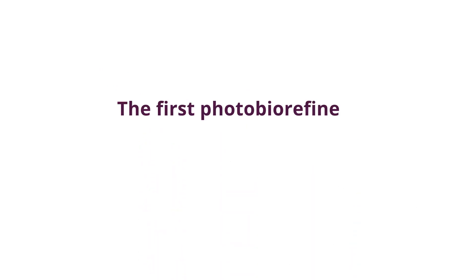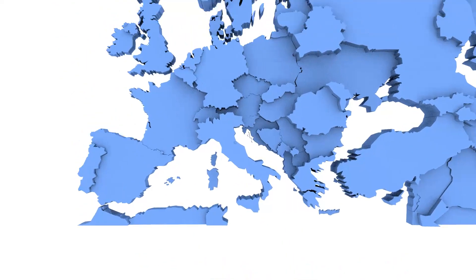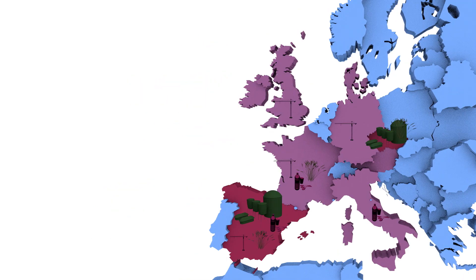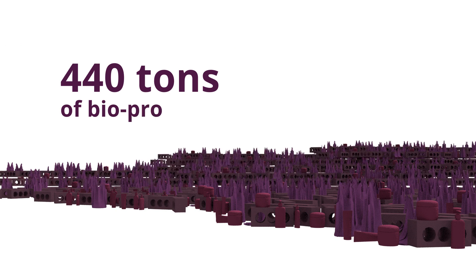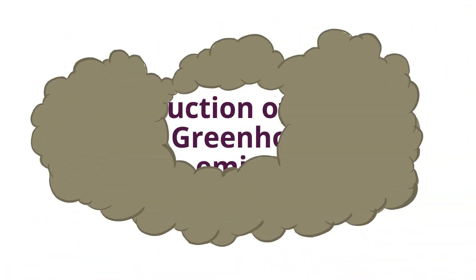Deep Purple will build the first photobiorefinery using the purple phototrophic bacteria in the EU — the biggest in the world — with demo sites in Spain and the Czech Republic. The project will lead to a reduction in landfill organic waste by 60%, the generation of 440 tonnes of bioproducts per year, and a reduction of 20% in greenhouse gas emissions.